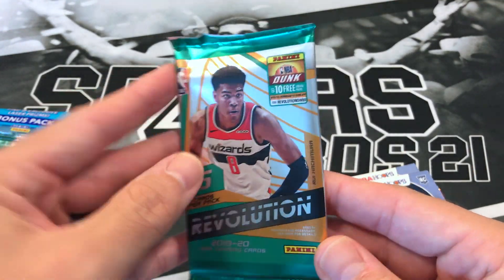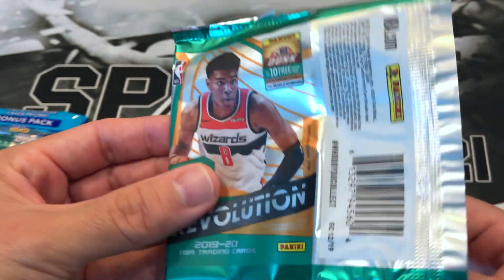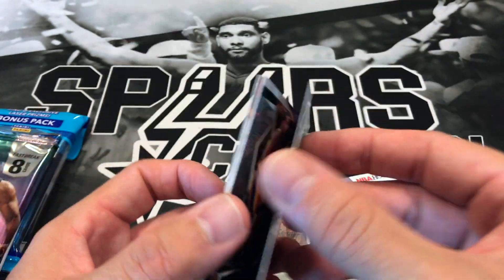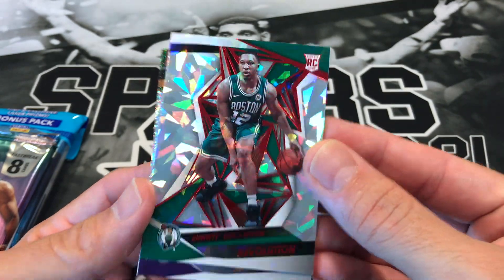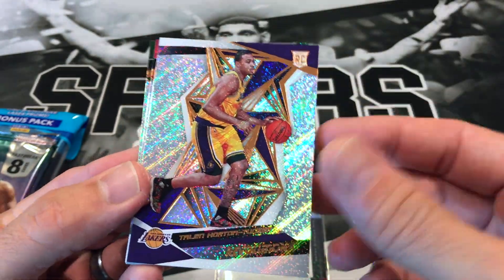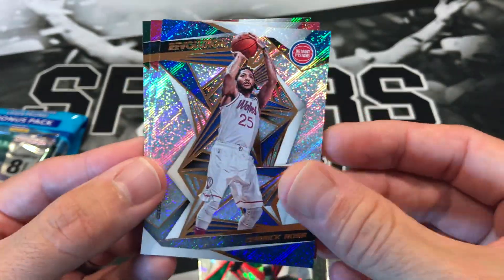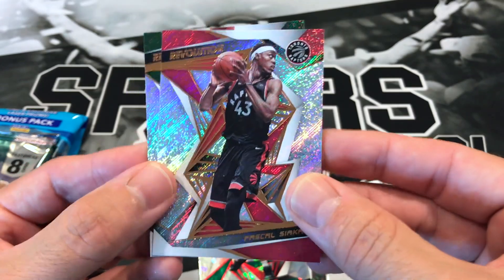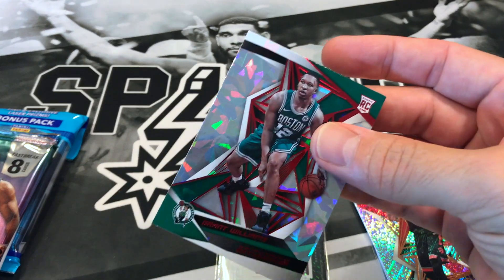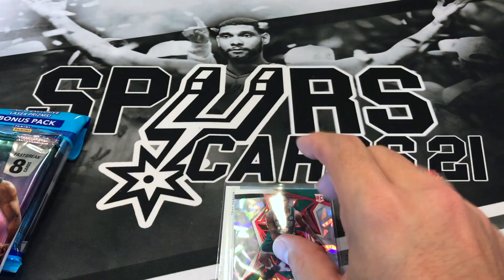1920 Revolution — I do believe this is Chinese New Year. We'll probably find out here shortly. It is New Year. We got a Grant Williams New Year — I don't believe that's numbered. Talen Horton-Tucker. Got Derrick Rose. Spicy P — nice, we'll put him in our notable stack. And Brook Lopez. So we got this nice Grant Williams — we'll see how he turns out. It's still pretty young, hit or miss in the 1920 season.